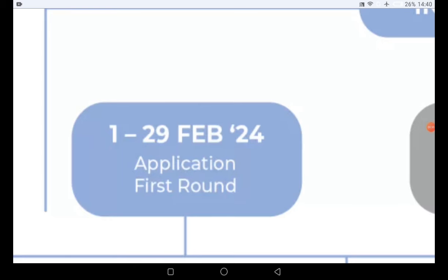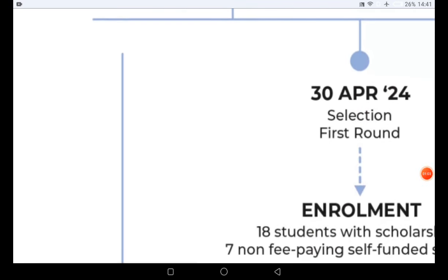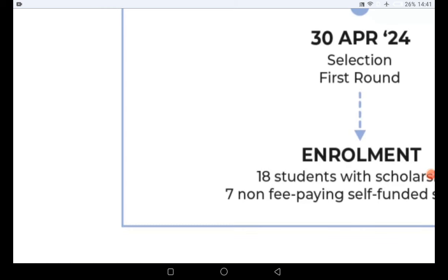The first strand application is going to end in 13 days from now, so make sure you quickly submit your application. The application already started from the 1st of February. If you apply for this first round, the selection process is going to start in April — specifically by April 30th — and the enrollment will start after the first selection process.